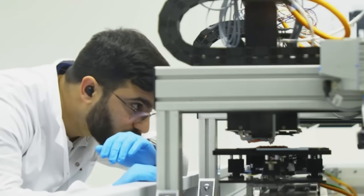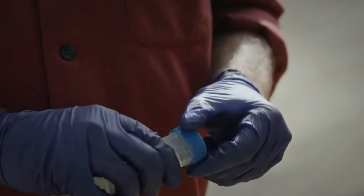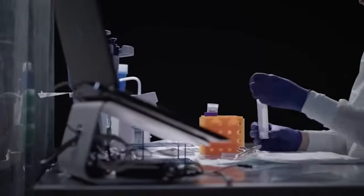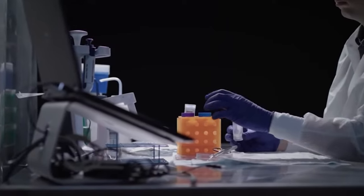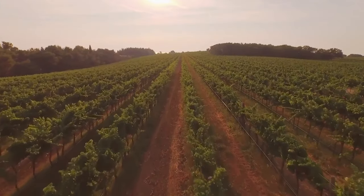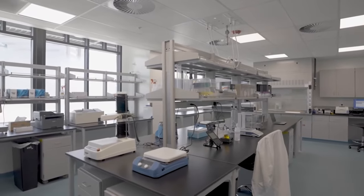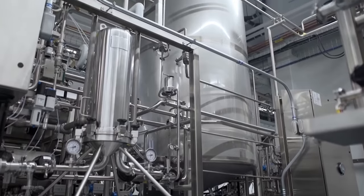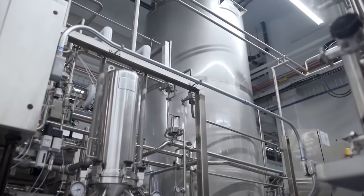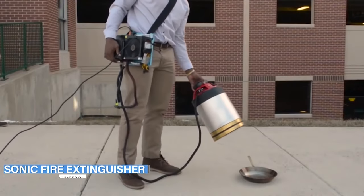Cells are obtained from an animal via a painless biopsy, then placed in a warm, sterile container with a growth medium containing nutrients such as salts, proteins, and carbohydrates. The cells double every 24 hours. People in Singapore can already access lab meat; the company Good Meat is awaiting approval to start business in other countries.